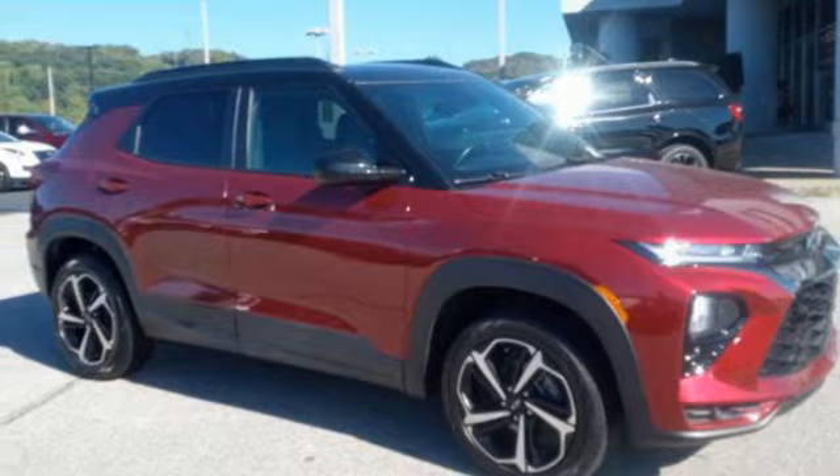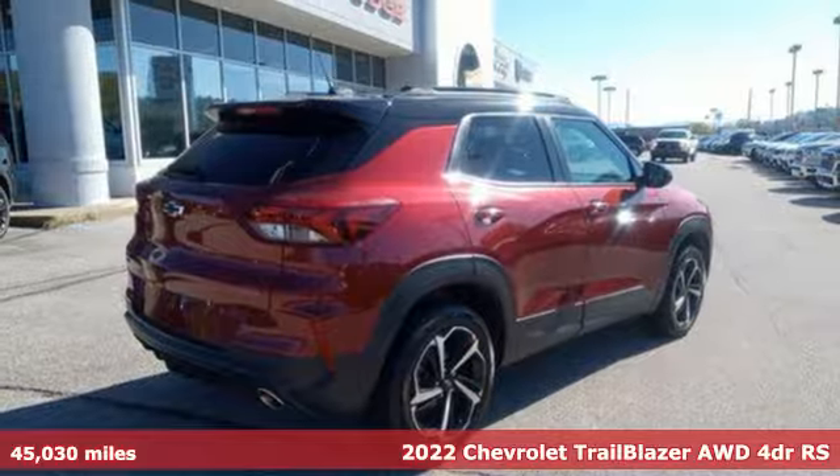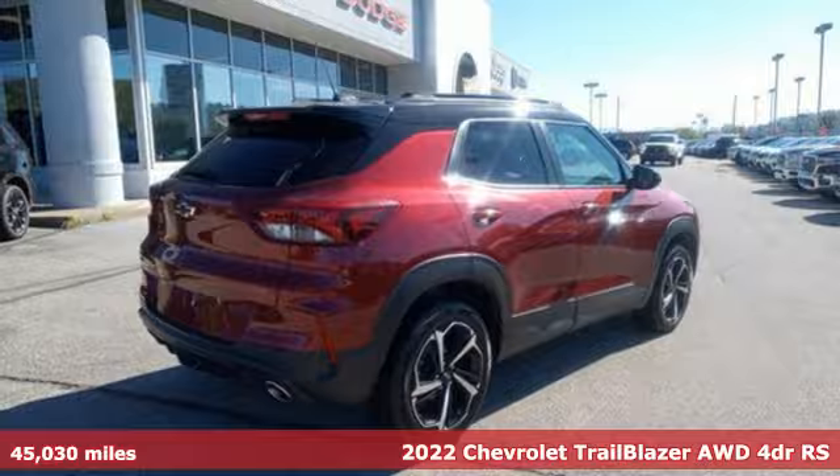Here's a 2022 Chevrolet Trailblazer. If you're looking for the extreme, pursue it in something extraordinary.